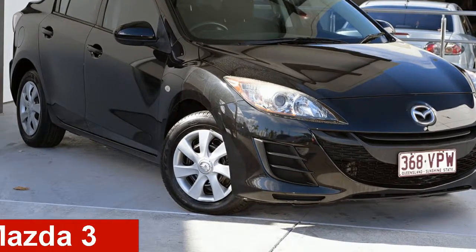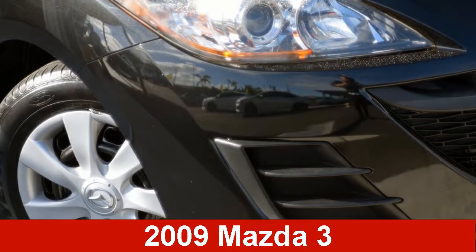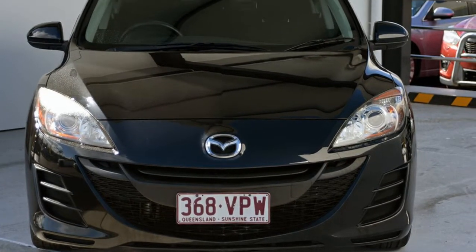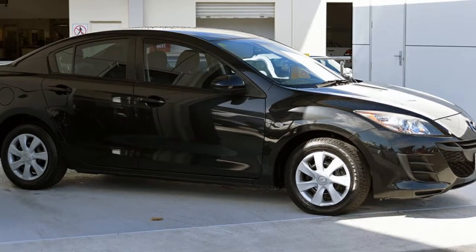Check out this 2009 Mazda 3. This 3 has an efficient 2.0-litre engine, and it responds smoothly to its 5-speed automatic transmission.